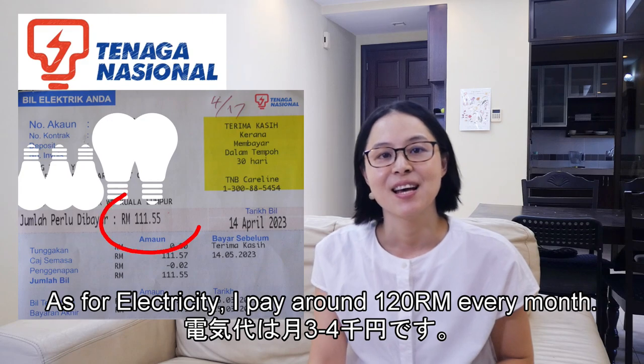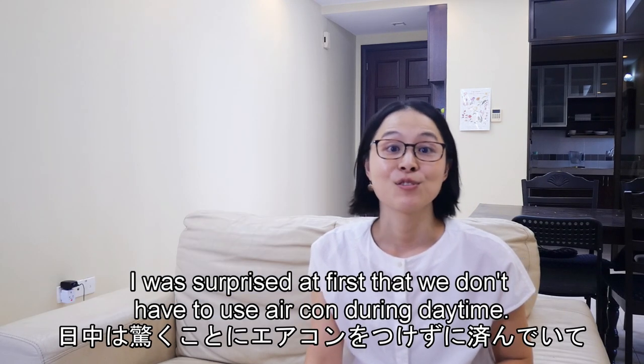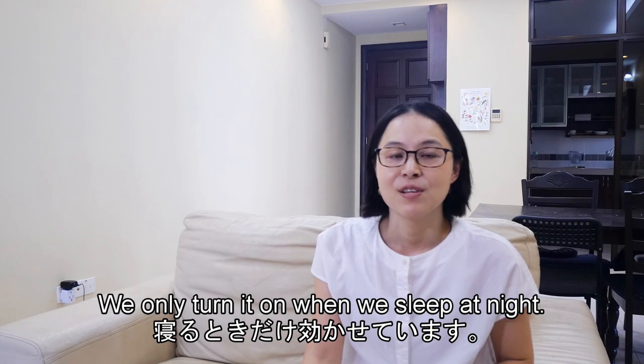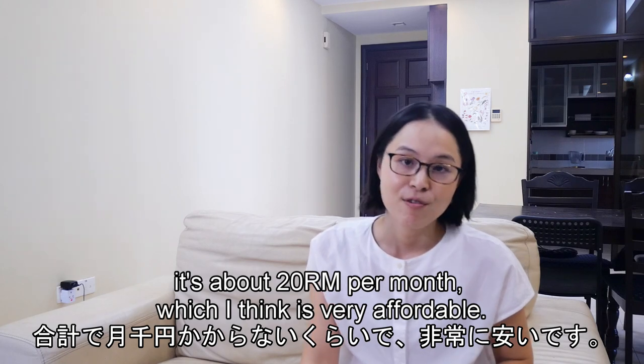For electricity, I pay around 120 ringgit every month. I was surprised that we don't have to use the air conditioning during the daytime — we only turn it on when we sleep at night. For water and gas, it's about 20 ringgit per month, which I think is very affordable.